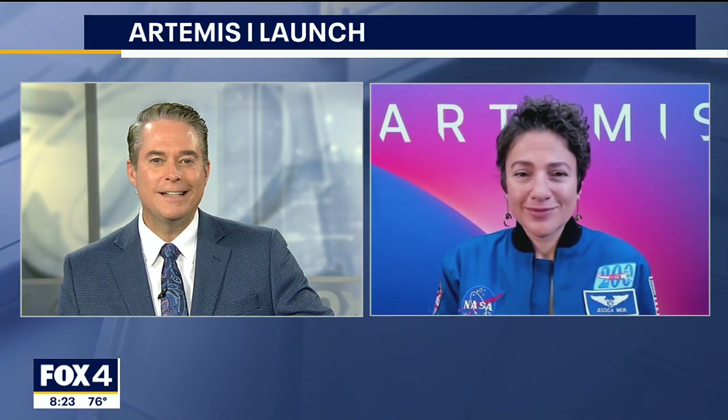NASA will try again tomorrow to launch its huge new moon rocket known as the Space Launch System, or SLS. It'll be the first launch of the Artemis program, which is ultimately designed to send astronauts back to the moon. Joining us live to talk about it this morning is one of the 18 NASA astronauts who may get to fly on an Artemis mission, Dr. Jessica Meir.